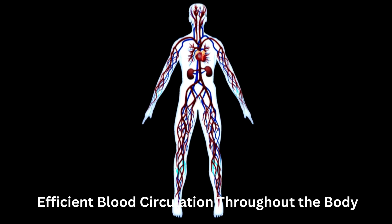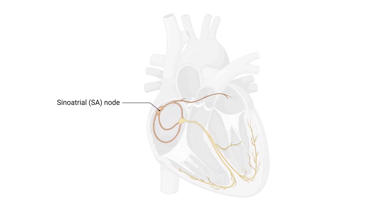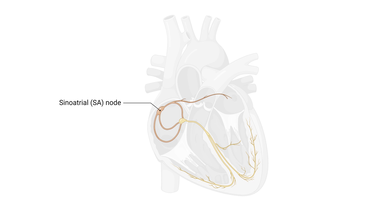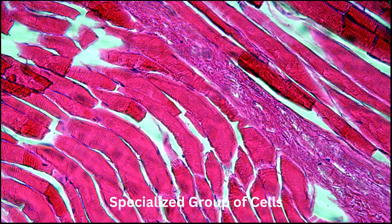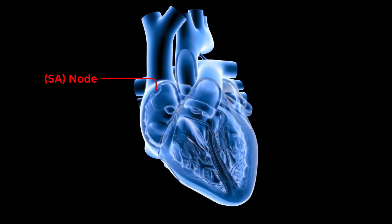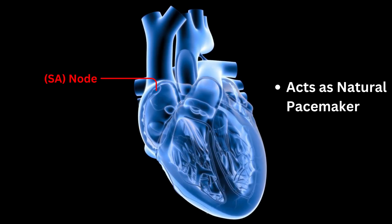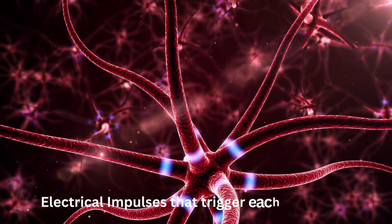At the heart of the conduction system lies the sinus node, also known as the sinoatrial node or SA node. This specialized group of cells is located in the right atrium, near the entrance of the superior vena cava. The SA node acts as the natural pacemaker of the heart, initiating the electrical impulses that trigger each heartbeat.